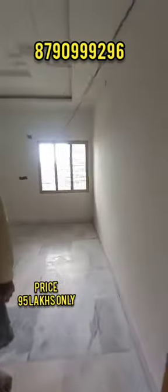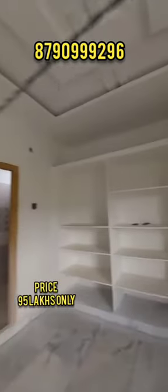The cost details are available. This house is priced at ₹95,00,000.